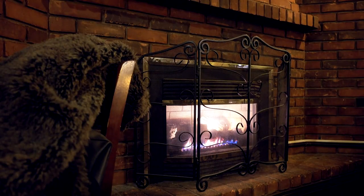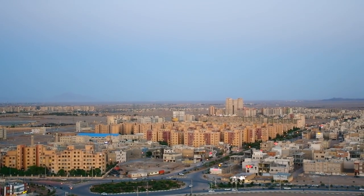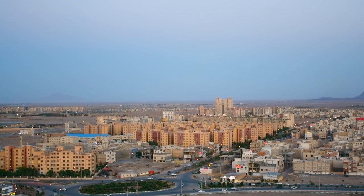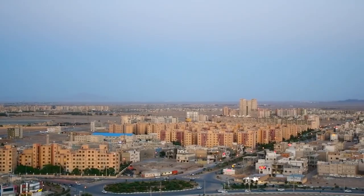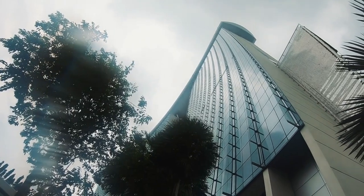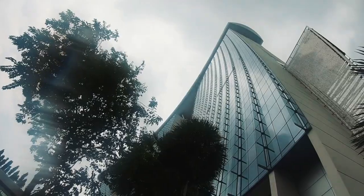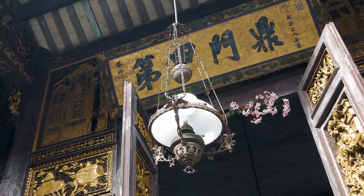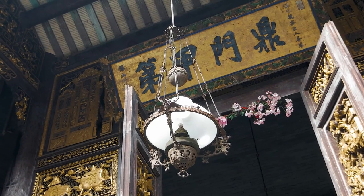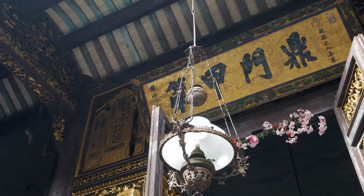Johor Bahru Central Fire Station. The Johor Bahru Central Fire Station is a historic landmark known for its distinctive red brick façade and colonial architecture. While access to the interior may be restricted, visitors can appreciate the building's exterior design and take photographs. The fire station's heritage value reflects Johor Bahru's architectural legacy and contributes to the city's cultural heritage.